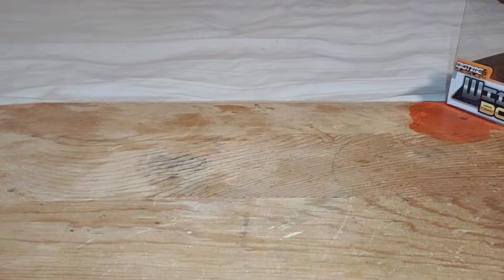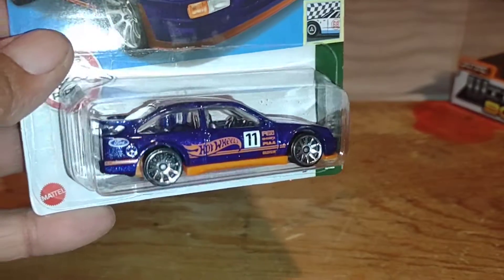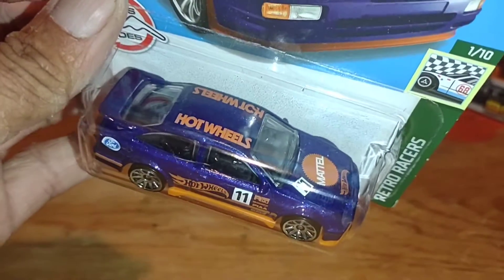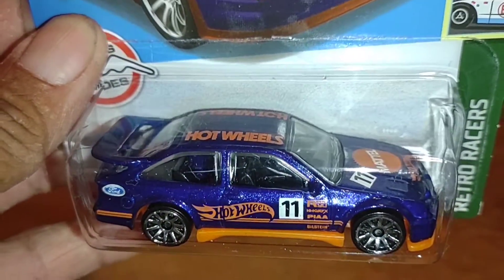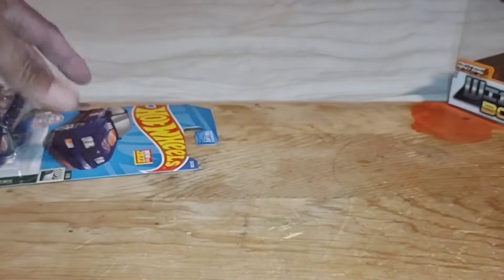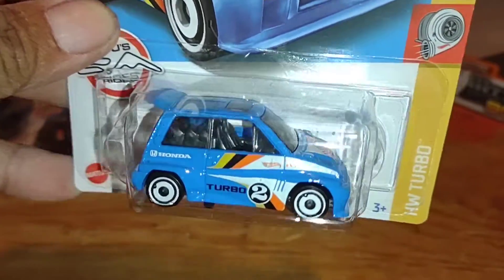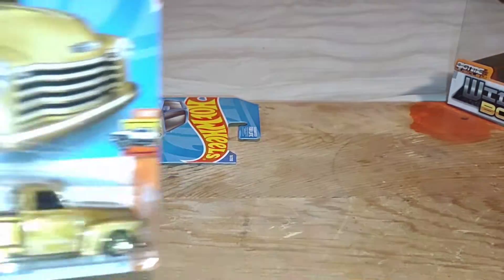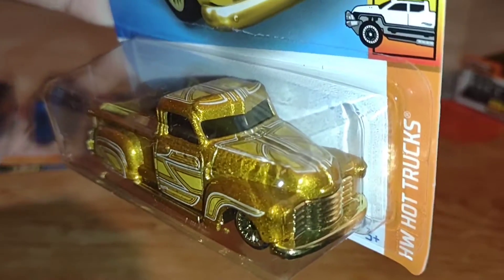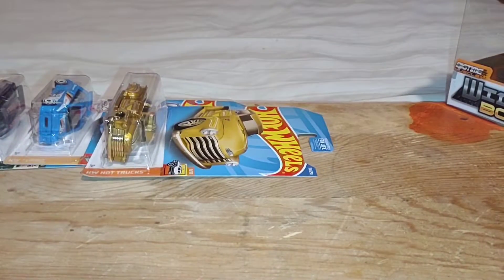Found some more of the F-case that I didn't have. I just grab one unless I really like them. Grabbed one of this Cosworth because I didn't have this color variation — it's a real nice dark purple-blue color. I also collect these Honda City Turbos, and I needed this little blue one, so that goes in the collection. Grabbed another La Troca as well — nice gold color, great casting.